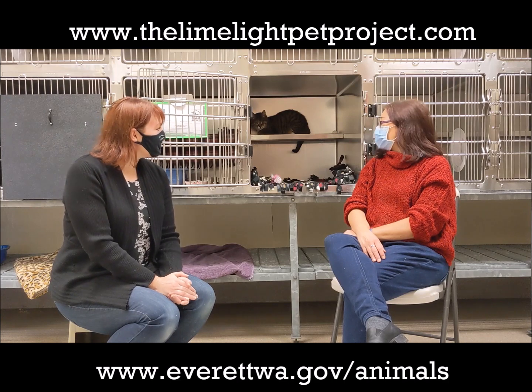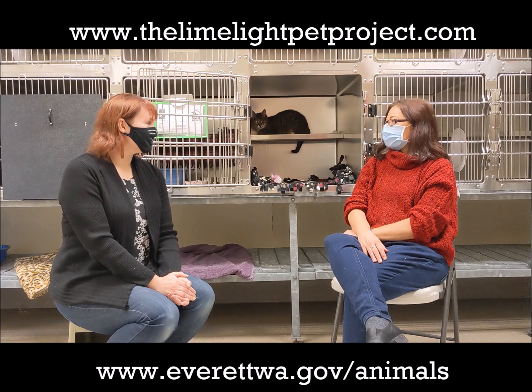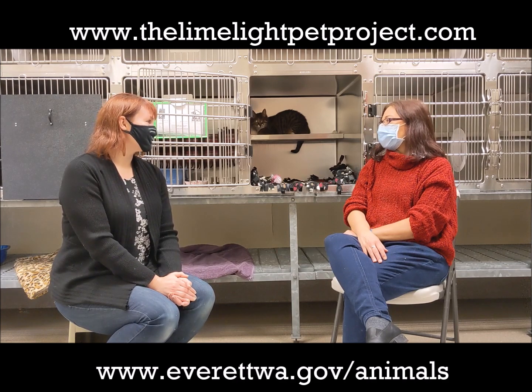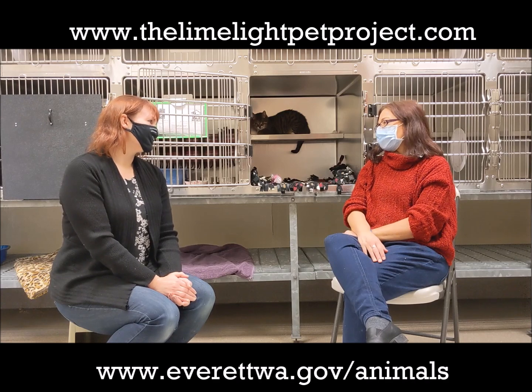How old is Freya and how long has she been here? Freya's about four. She's been here for a little over a month. Her owners brought her in — they had some small children in the household and they didn't feel like it was a good match at that point.